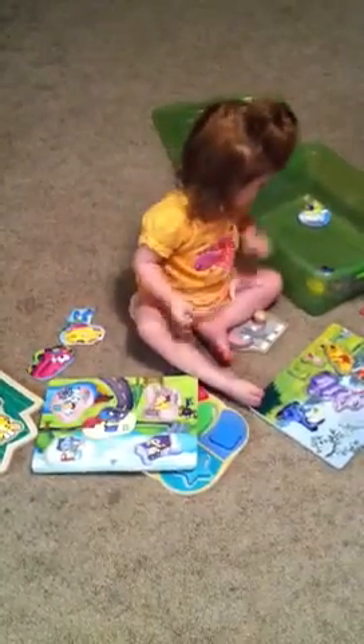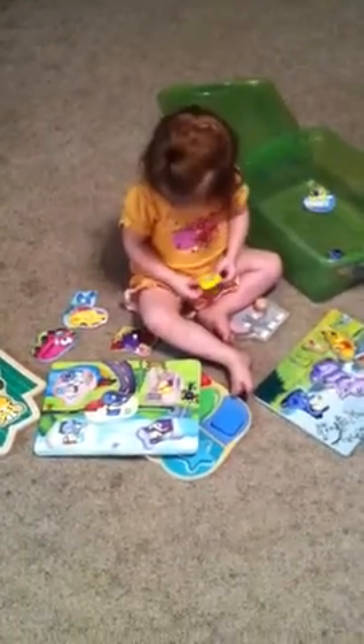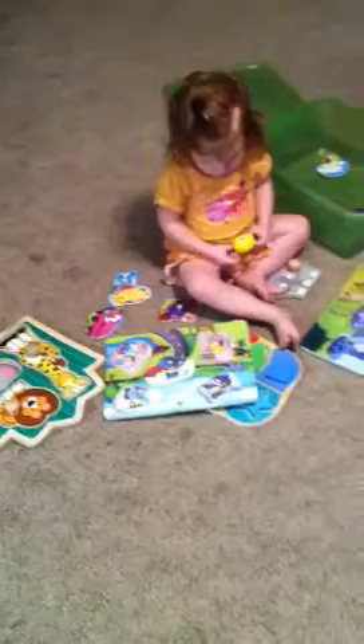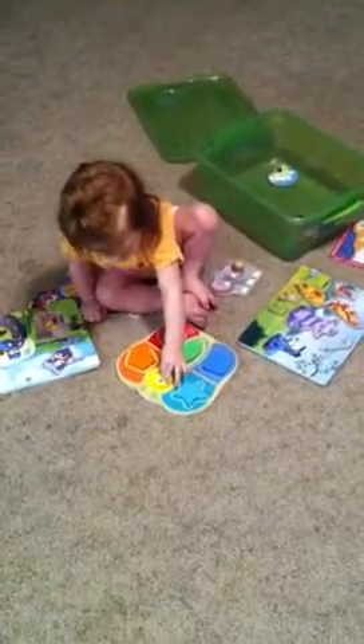Dad. Dad. Dad. Dad. Oh. Okay. Fish. Good job.